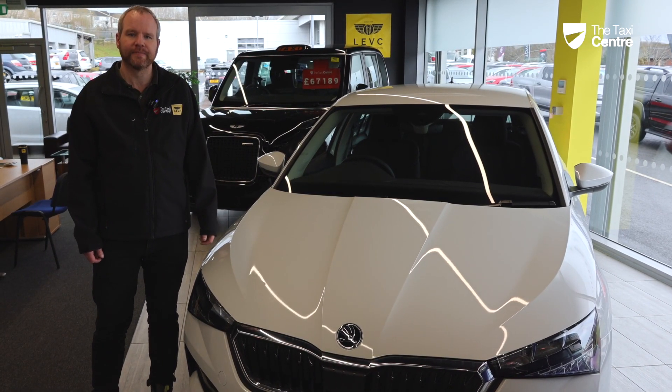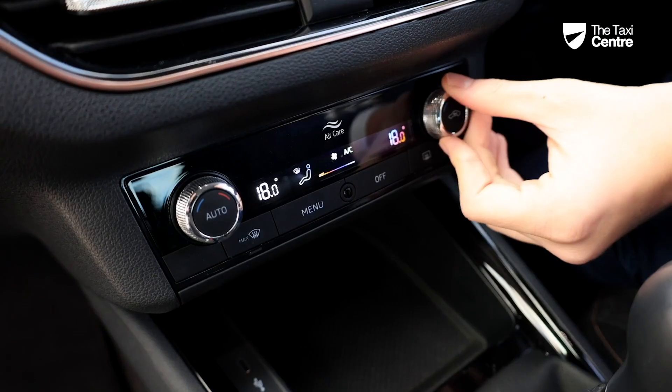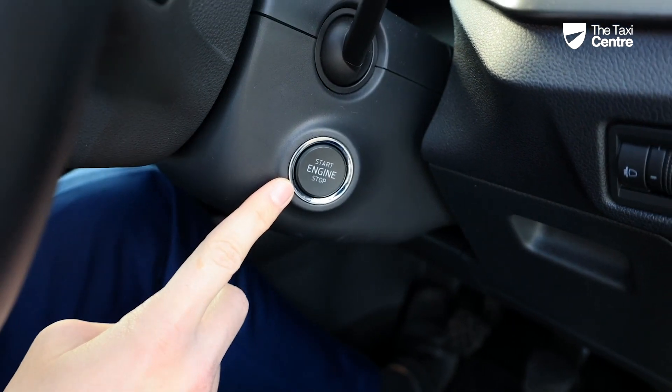Number one is the value for money. With the Taxi Centre, we give you trade discounts. With this offer, we can give you a special rate, which you'll struggle to find in a standard dealership.